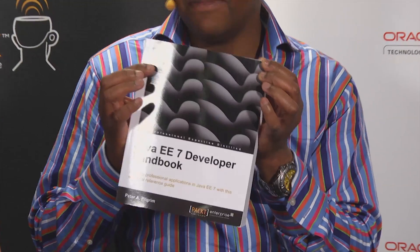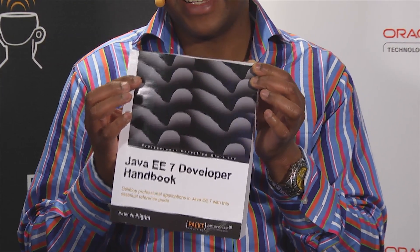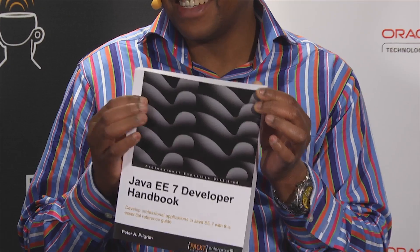For the last 15 months, I've been writing a book called Java EE7 Developer Handbook. Why don't you hold it up a little bit so they can see that — for Packt Publishing. It came out the week of JavaOne. Unfortunately I couldn't make it to the States, but it's out now. So that's what I've been doing for the last month.